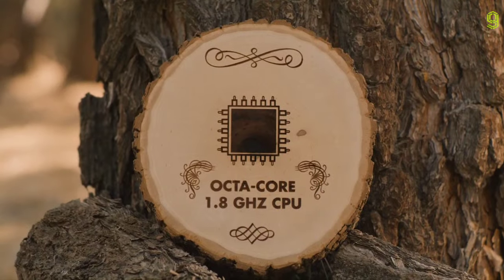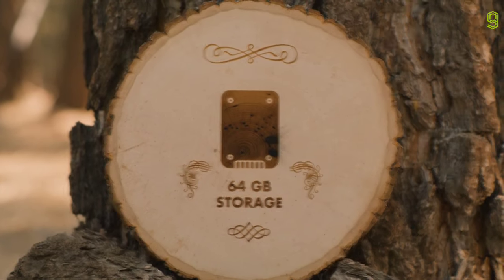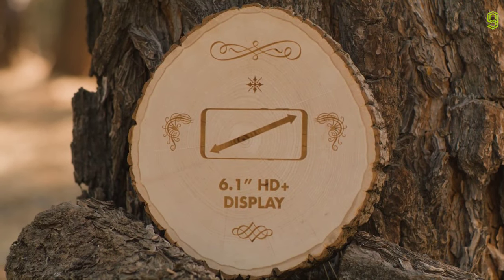Don't believe me? Octa-core CPU, 64 gigabytes of storage, 6.1 inch HD plus display, and dual cameras. See what I mean?